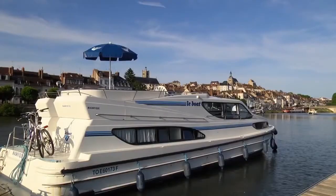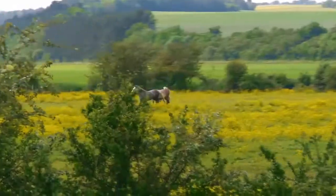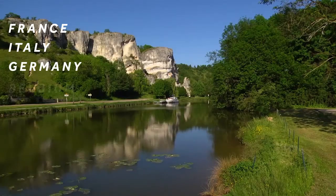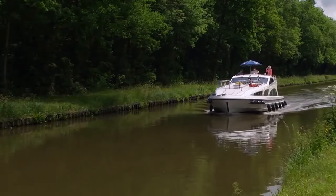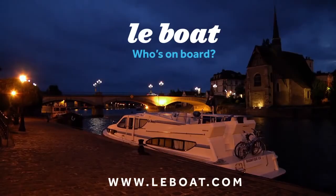At the end of your trip, return the boat and it will soon be time to start thinking about your next Le Boat destination. With bases throughout France, as well as Italy, Germany, Belgium, Holland, England, Scotland and Ireland, Le Boat is the number one charter boat company in Europe. Call us or visit us online so you can start planning your next European travel adventure.